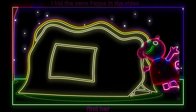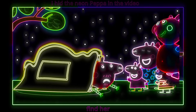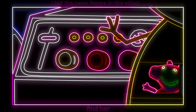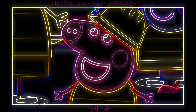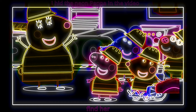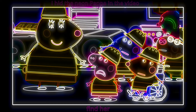Today, Peppa and her classmates are visiting a chocolate factory. Can I try some chocolate, please, Miss Rabbit? You can, Peppa, but we've got to make it first. Peppa is very excited to make chocolate. How do we make it, Miss Rabbit? With this machine.